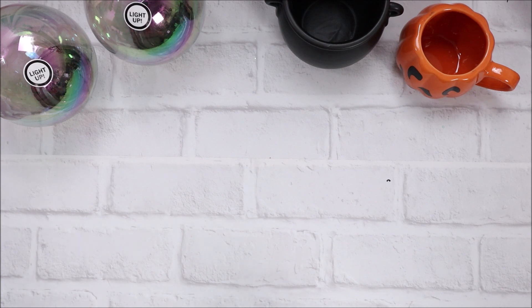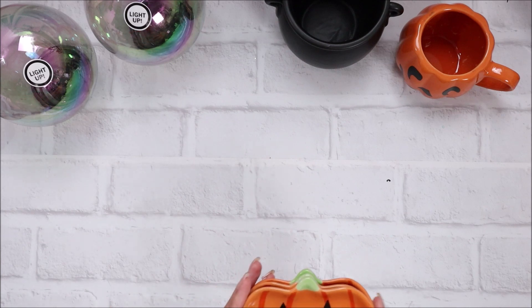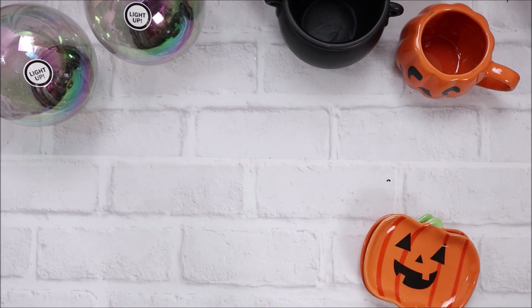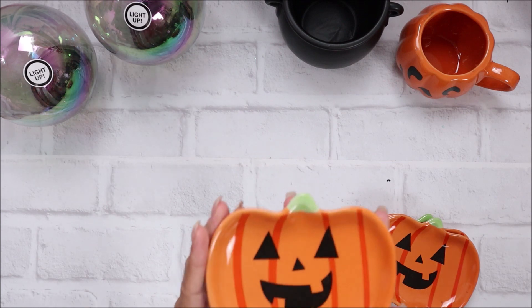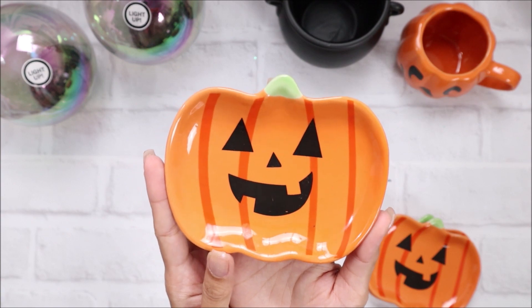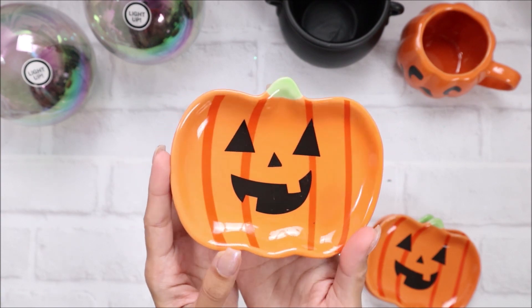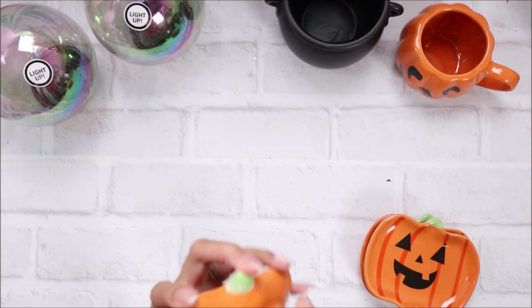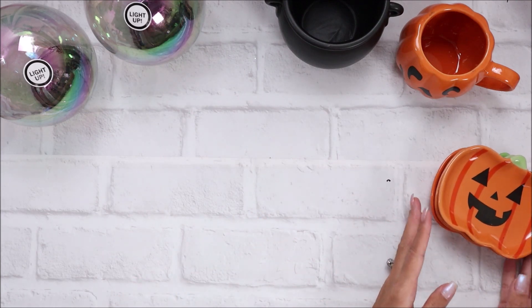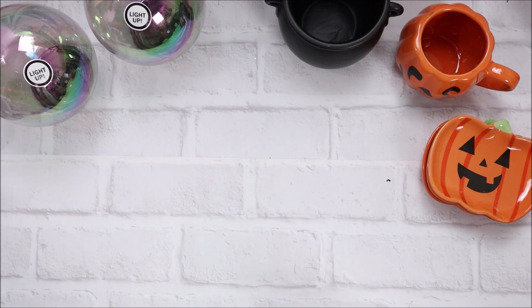I picked up three of these little pumpkin porcelain dishes - like jewelry holders. This one is a little jack-o'-lantern, how cute is his face! I grabbed three of these and they were each 99 cents. Oh my gosh, this is dangerous.